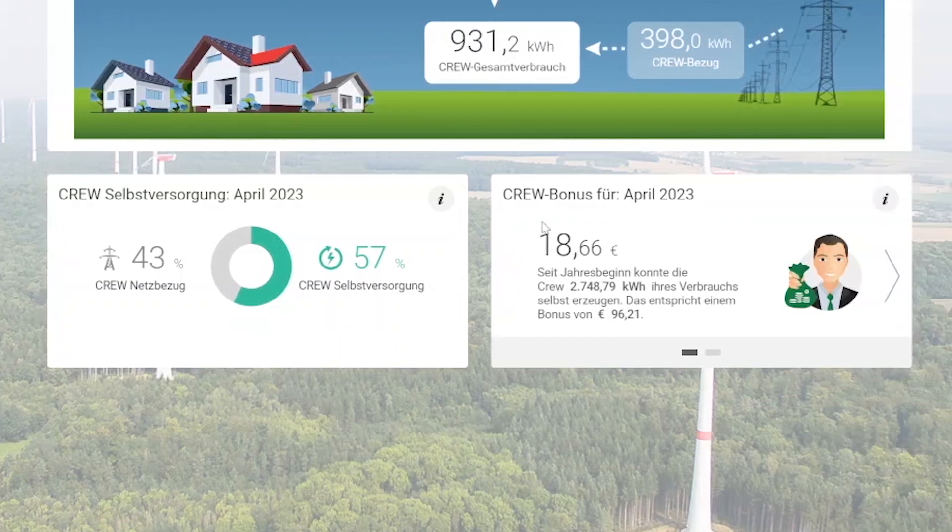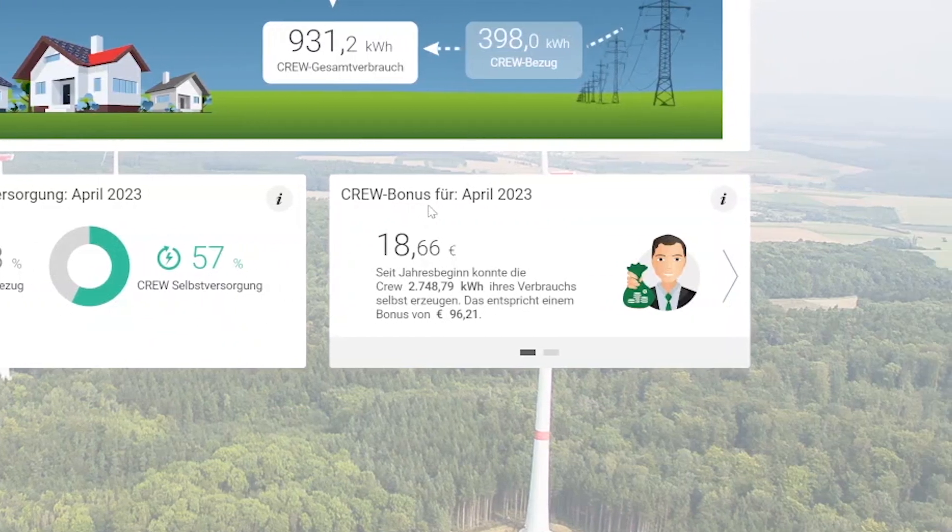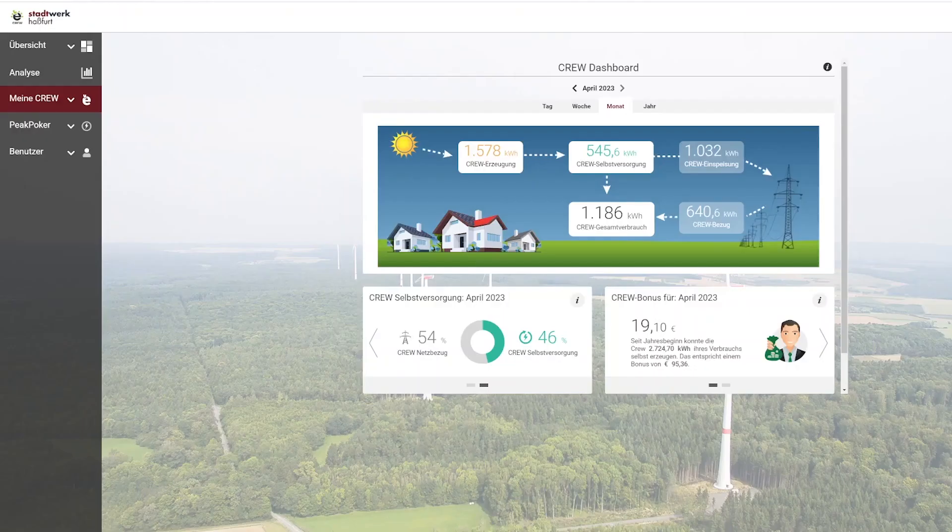For every kilowatt hour of self-generated energy, the crew members get a bonus payment. The current amount of money is shown in the crew bonus widget. The prosumers with solar panels can easily access the self-sufficiency rate and see its effect on the amount of bonus payment the crew generates.